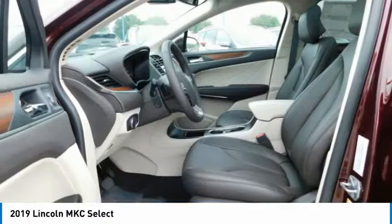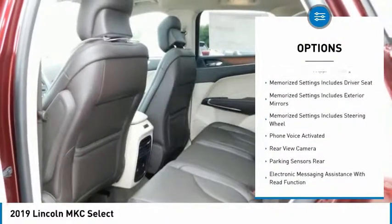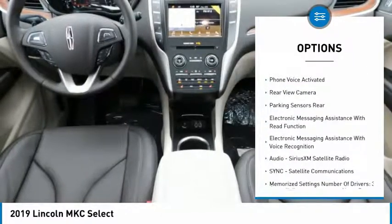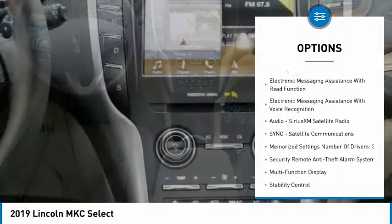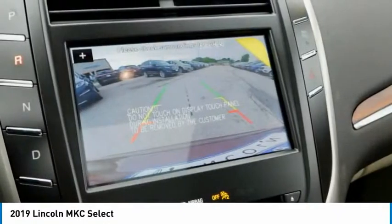Here are some of this vehicle's great options: stability control, remote engine start, leather trim seats, keyless entry, traction control, power steering, cruise control, universal garage door opener, clock, and child safety locks.